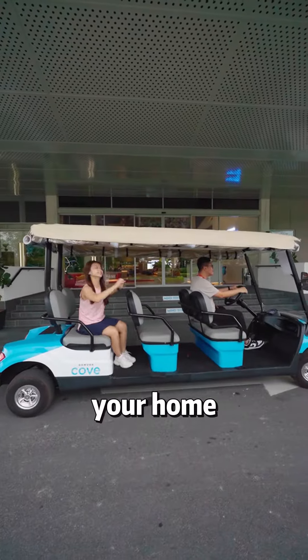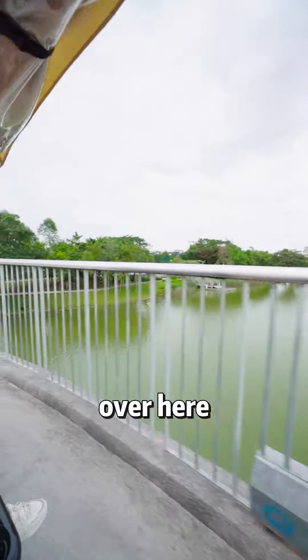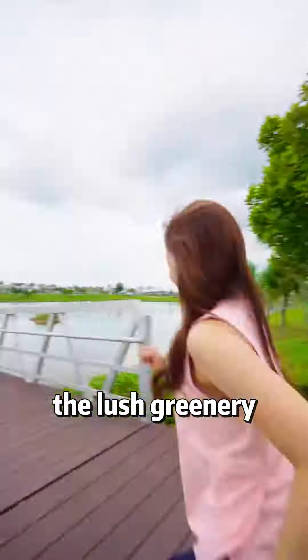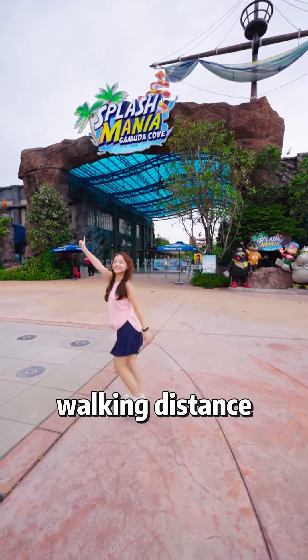Let me show you what's around your home! If you enjoy exercising, you will love this 60-acre central park. You can work out while enjoying the greenery. You can also bring your family to the amusement facilities, and if you feel like going on a holiday, there's a water theme park just a walking distance away!